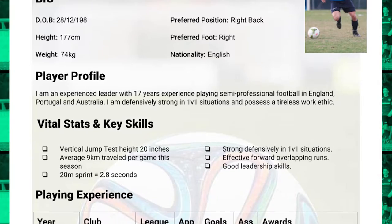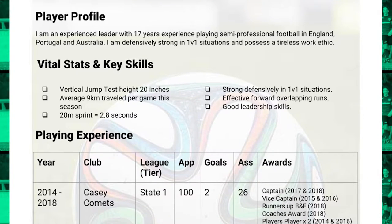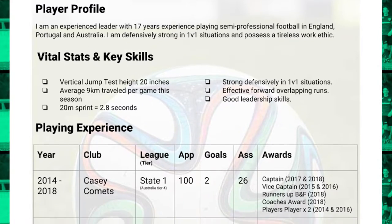Next I've got my player profile. This is where I've got a short two or three lines where I can really try to show my value to the club and capture a coach's interest to read further through my CV. Keep it nice and short — don't make it too long for them.